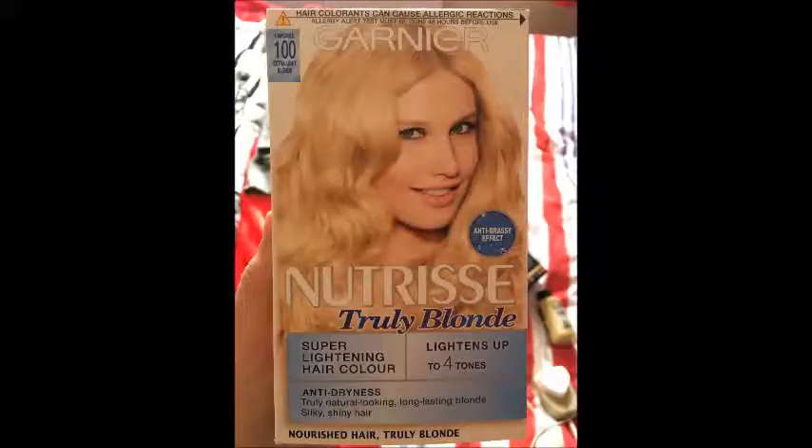I still wasn't really happy with the blondness of it, so I went in with a blonde hair dye — I'll insert the clip here. That one. I got the Garnier Nutrisse Truly Blonde in Chamomile, 100 Extra Light Blonde, and that did the job as well. Then I still use the purple shampoo like once a week as a treatment — just leave it in for as long as possible to do the job.